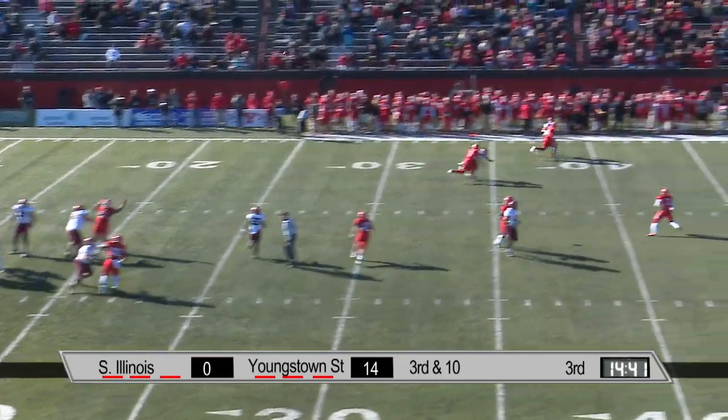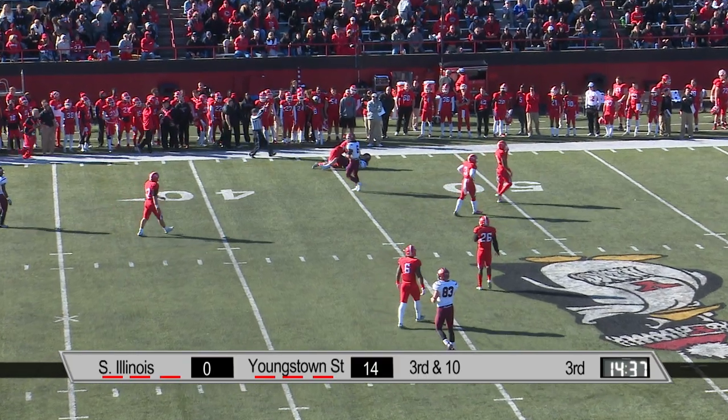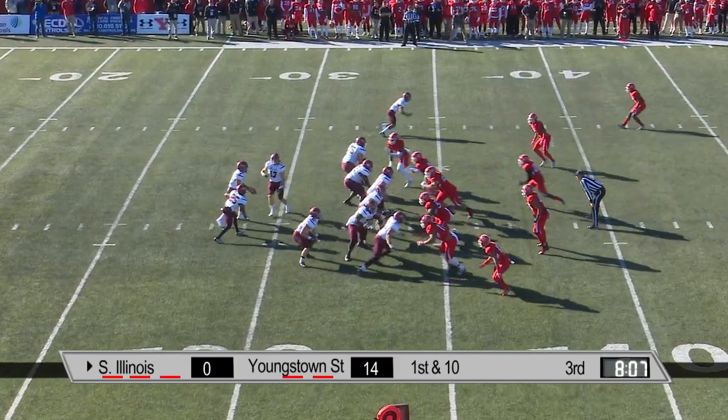Third and ten. Straub going to air it out again — a little pushing, shoving, grabbing — and a catch. Just a two-score game here with a lot of football left to play.